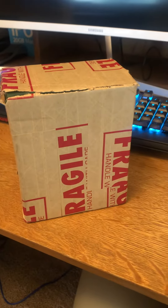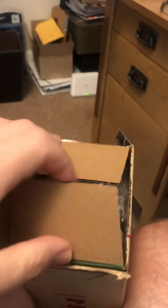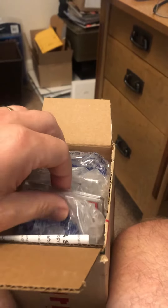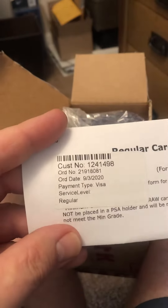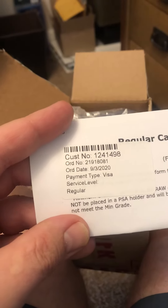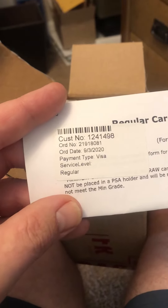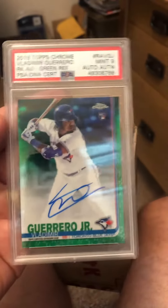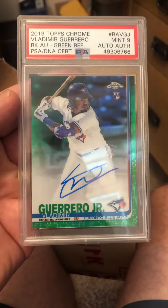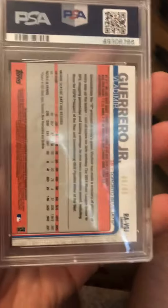Hey guys, Vintage PSA and More here. Super quick video, just one card — and it's not vintage. I got it back less than a month, not too bad. It's a PSA 9. It's okay — I could get paid $400 for this.